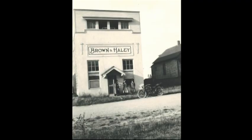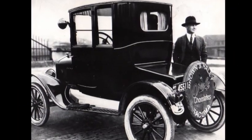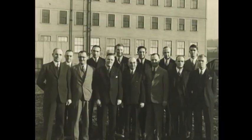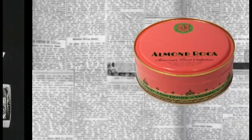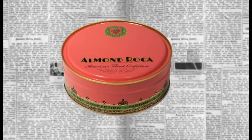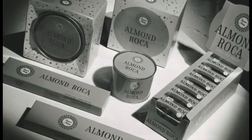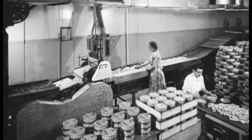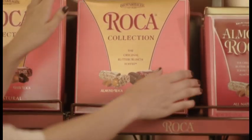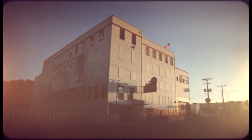It all began here in 1912 when Harry Brown and J.C. Haley founded the Brown and Haley Candy Company. The company struck gold in 1923 with Almond Roca. Sealed in an airtight pink tin, it became known as the candy that travels. During World War II, it was sent overseas with American soldiers. Now it's enjoyed in over 35 countries. Freshness, great taste, and a hundred-year tradition laid the foundation for today.